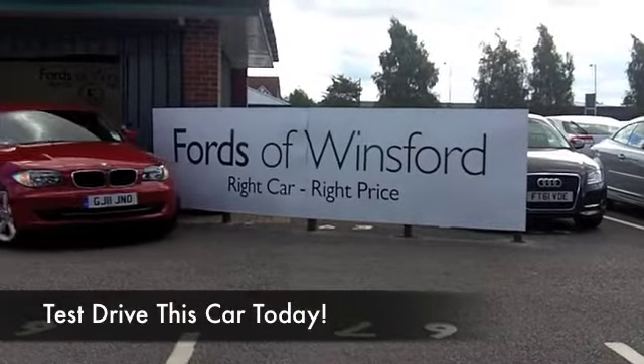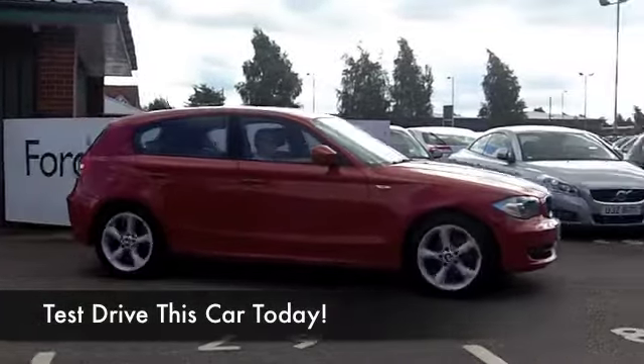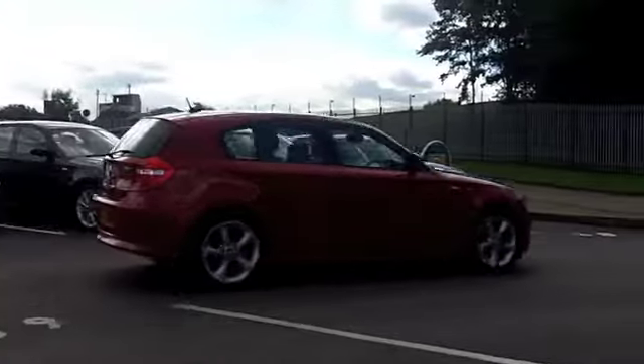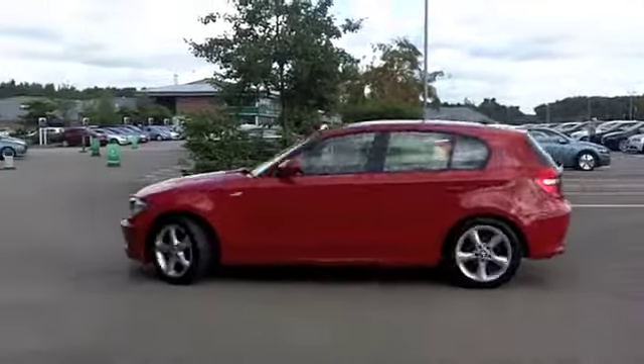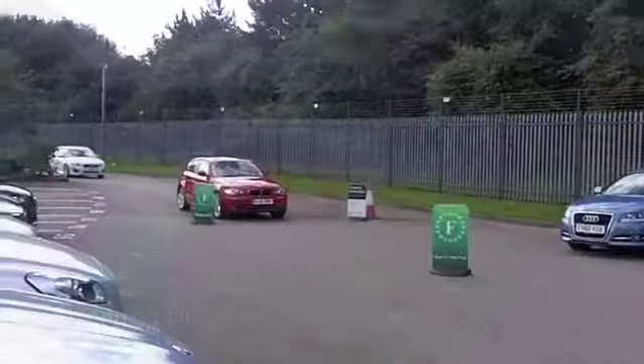The BMW 1 Series is one of our most popular cars at FOW, and it's easy to understand why. These are premium hatchbacks with superb build quality, sharp styling, and this 116i 2.0L Sport Edition looks great in red.